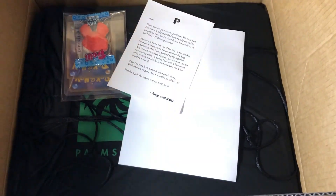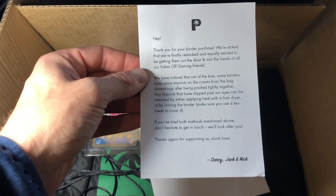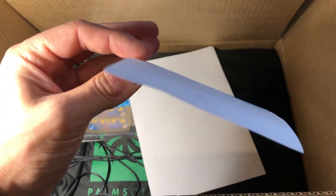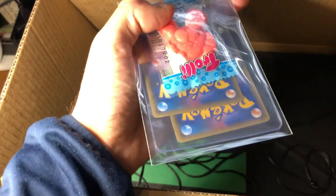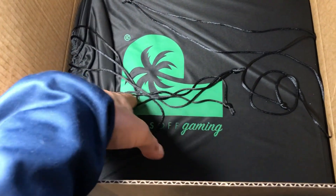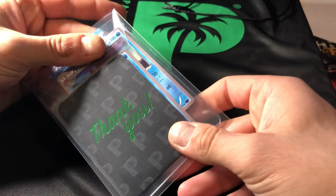Sorry, the light is a bit shadowy — there we go. There's a little letter here from Darcy, Jack, and Nick — the owners. I'll have a read of that later. Oh, what's this — that's awesome! They've included a card and a little lolly as well, that's really cool. We'll check that out in a little while.